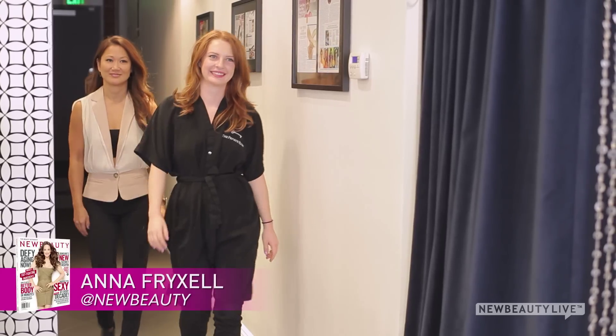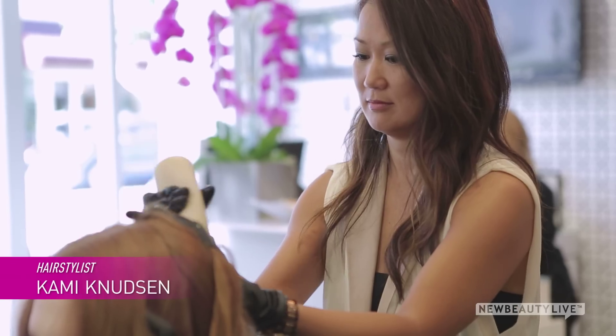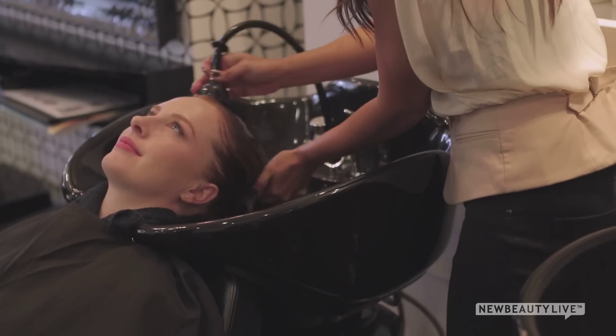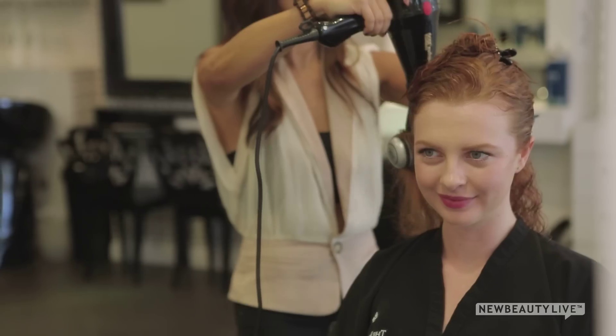We brought Anna along too to show that basically anyone can get their hair done — whether they have red hair, brown hair, or blonde hair. What are you doing on her? For Anna's hair, who's a natural redhead, Cammie's going to be doing the Garnet Gloss on her, and that will add intense shine and vibrancy to her natural red hair.